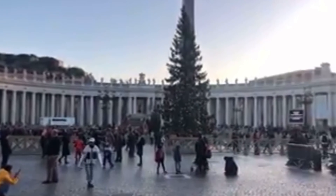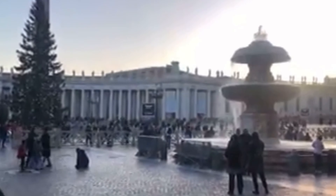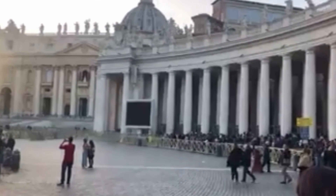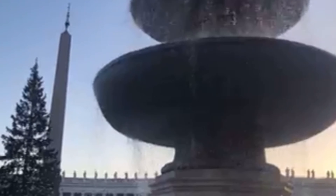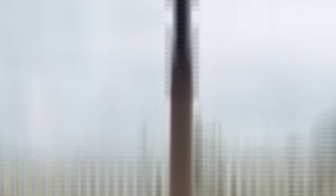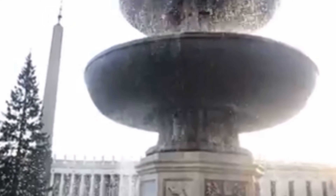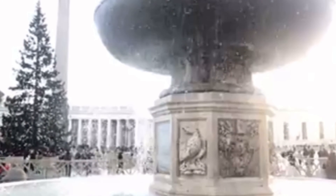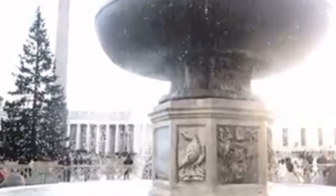Welcome to St Peter's Square. St Peter's Square is the largest and most beautiful square in the world, according to the internet. It is located in the Vatican City at the feet of St Peter's Basilica. I've seen better. Vatican City is the smallest country in the world — can you believe that?